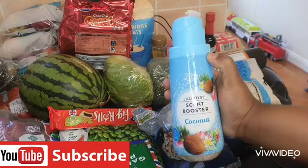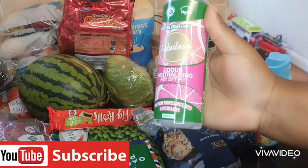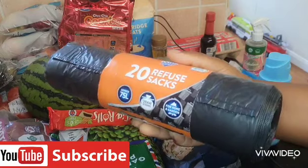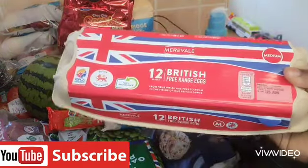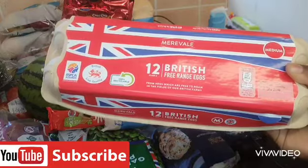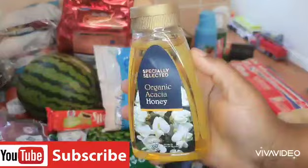I always shop from Aldi's. I got this laundry booster, I got this Fabulous auto-neutralizing air spray, and I got rubbish bags. Next thing I got was this British free-range egg — I love free-range eggs.